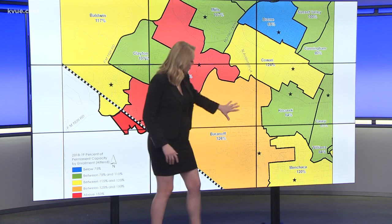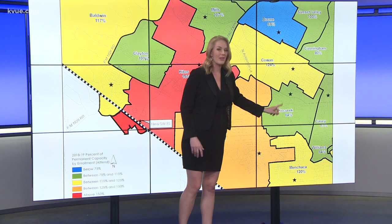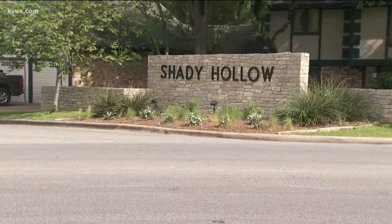So the plan is to split this up, maybe rezone it and move these students from Baranoff into Kosurik Elementary. That's only at 84% capacity, but that decision has parents packing the room tonight at AISD.